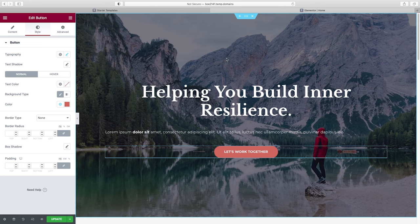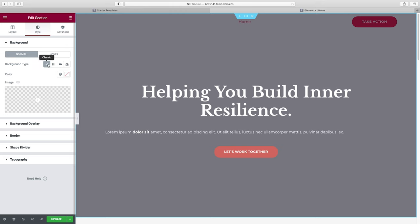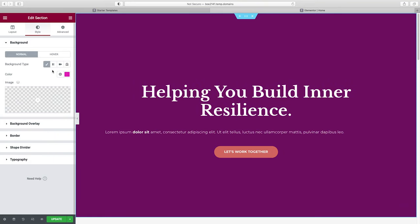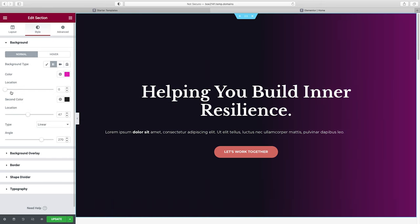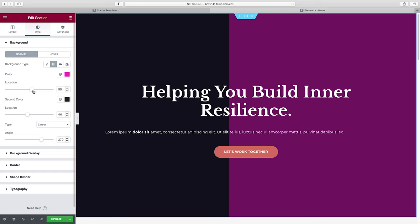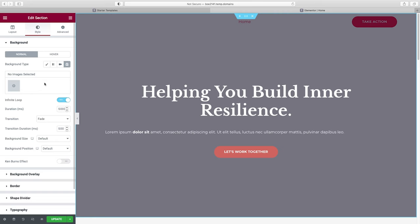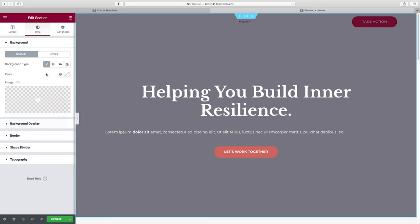Now let's talk about backgrounds. You can set them at the section level or just for a single column. Under Style for the section, you can do a solid color, an image, a gradient where you can change the angle and colors, a video background from YouTube, or a slideshow of multiple images. We're going to keep it simple with a Classic background. For a full-width image like this, I usually make those 1900 pixels wide — anything less can look pixelated and grainy.